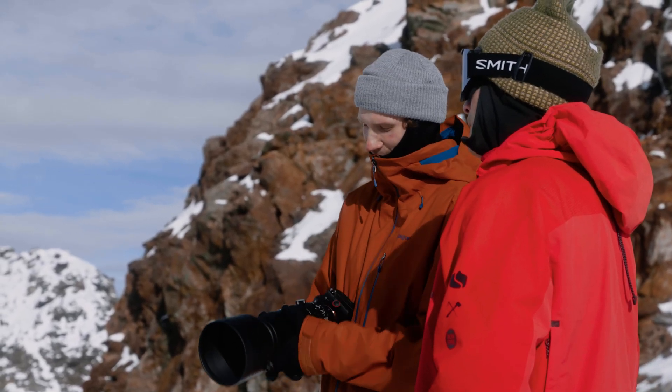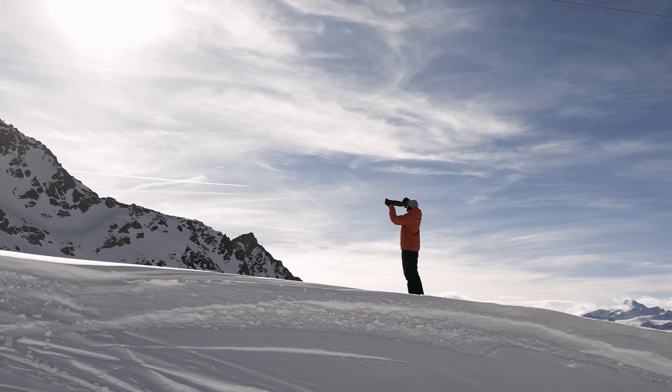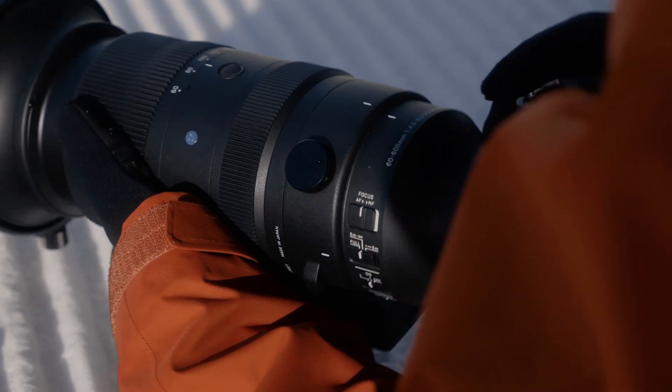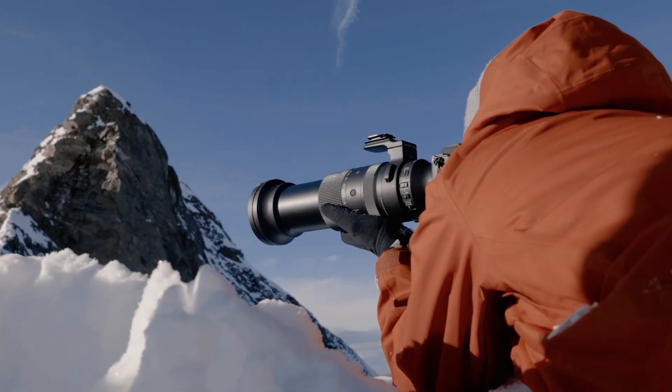The amount of different photos you can cover with this lens is just amazing. From landscape to portraits to lifestyle and action, the Sigma 60-600 DG DN OS Sports can do it all.